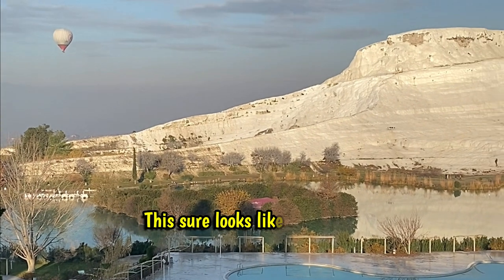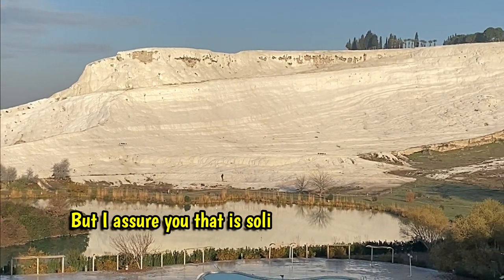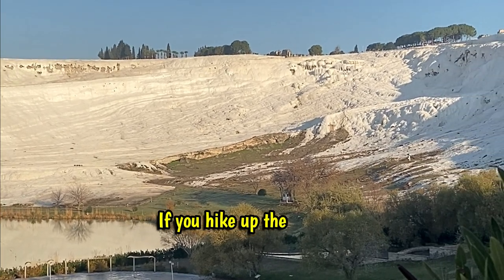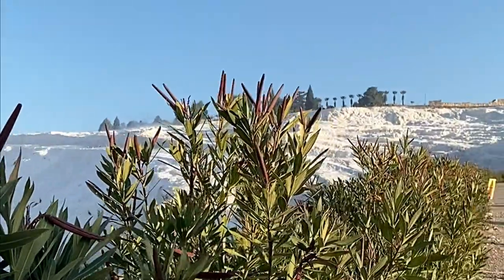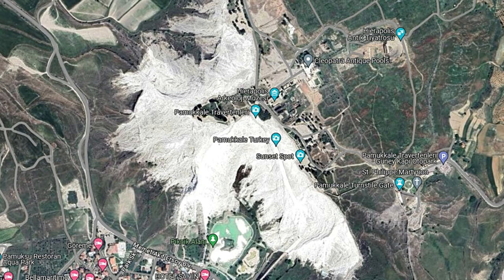This looks like a ski slope, a ski resort, but it is not. Those are mineral deposits, and to walk in them you must take your shoes off and go barefoot. This is a pretty cool not-ski resort.